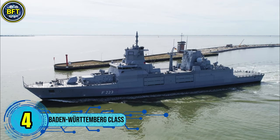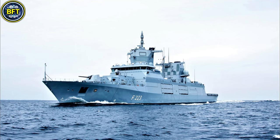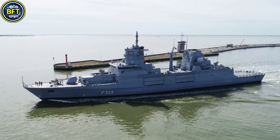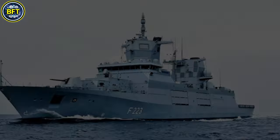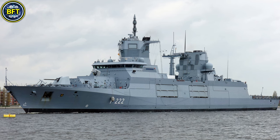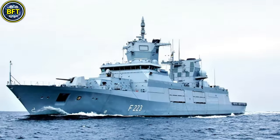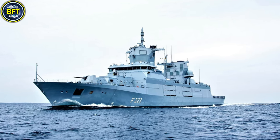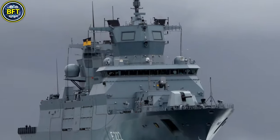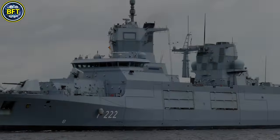Number 4: Baden-Württemberg Class. The Type F125 frigates are among the most advanced warships in the German Navy, designed for versatile long-term deployments. Produced by ThyssenKrupp Marine Systems, this class includes four ships: Baden-Württemberg, Nordrhein-Westfalen, Sachsen-Anhalt, and Rheinland-Pfalz. These vessels specialize in countering asymmetric threats, providing fire support for land operations and commanding operations at sea. Each frigate displaces about 7,200 metric tons and features a highly automated design allowing a small crew of approximately 120 personnel. Powered by a combined diesel, electric, and gas propulsion system, they achieve a top speed of around 26 knots. Their armament includes naval target missiles like the Harpoon, a 127-millimeter naval gun, and close-in weapon systems for defense against air and missile threats.